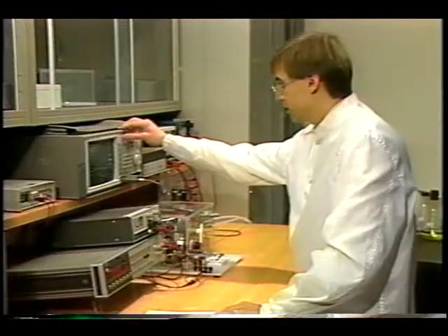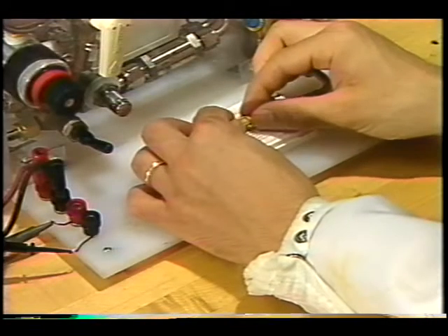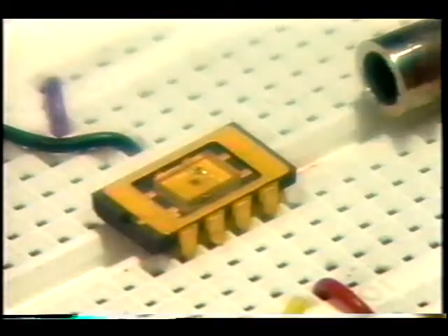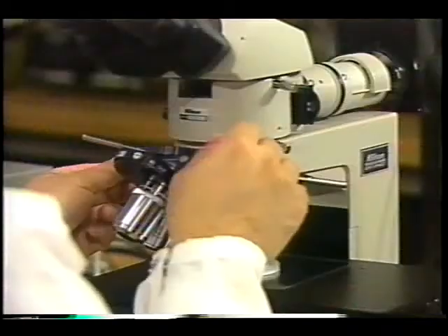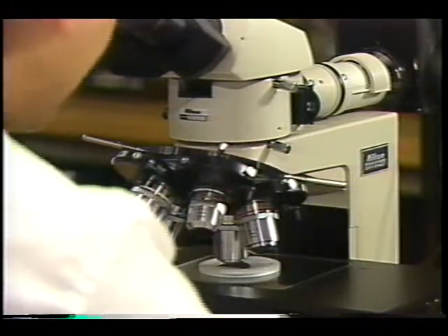A team of faculty members and graduate students is developing a series of micro sensors to indicate the health of spacefaring vehicles. Almost everything visible here is packaging used in testing. The sensor itself is just a tiny speck in the center. Viewing one of these sensors under a microscope reveals their sophistication.